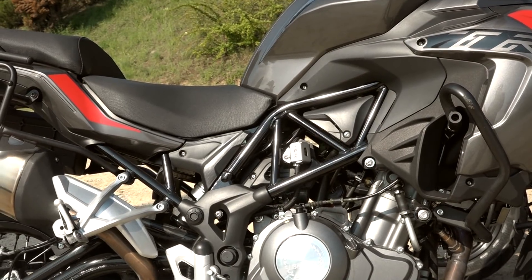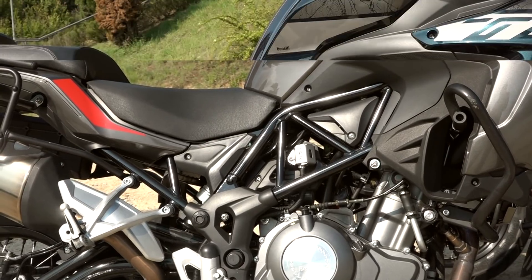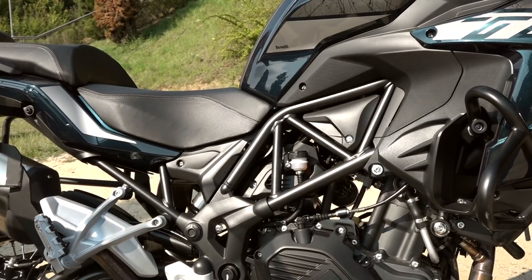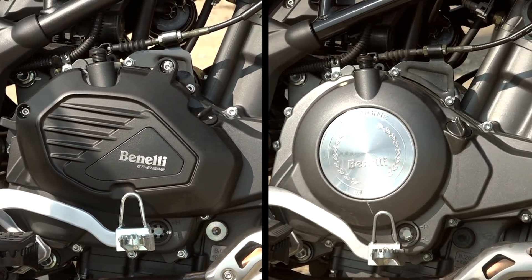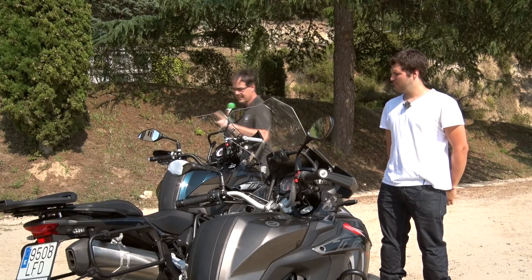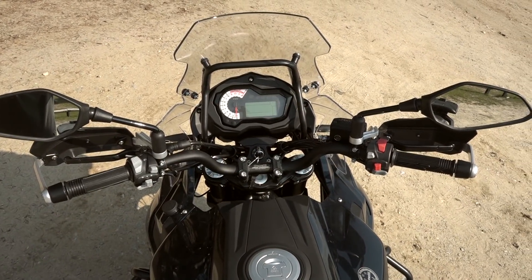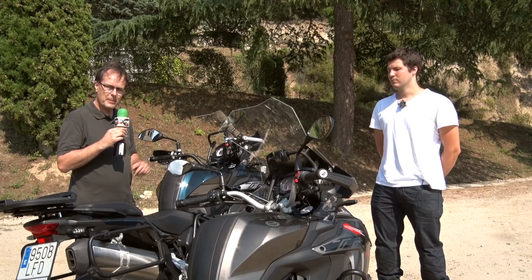Another change we can appreciate is the color of the chassis and swingarm, which in the previous version was bright red and is now matte — very interesting and very nice. Another significant change is the top of the engine cover, which now looks much more modern, although it loses the Benelli insignia that was on the previous one. The matte color of the chassis can also be seen on the handlebar, which now has the Benelli insignia with the Gran Turismo inscription in the central part.